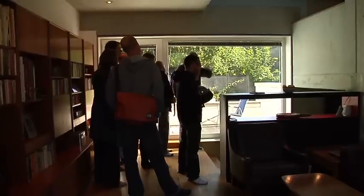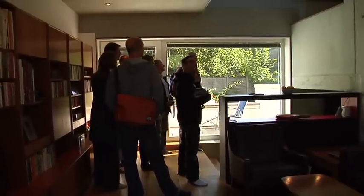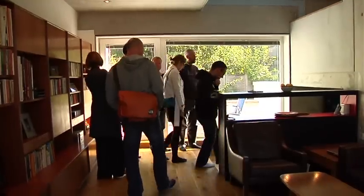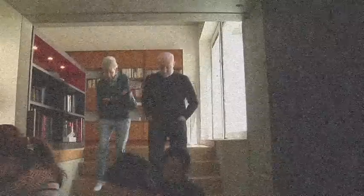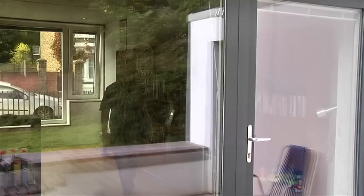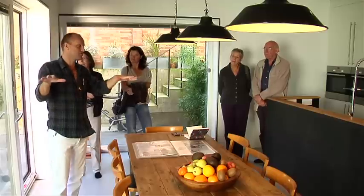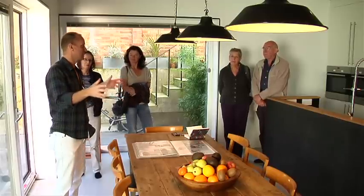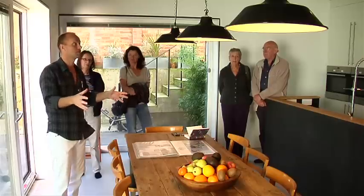The split section actually really works. It provides a huge amount of accommodation on a very small and very restricted site. You start getting an idea of how the split levels work. The site itself is 175 square metres, and the building itself is 175 square metres in plan.